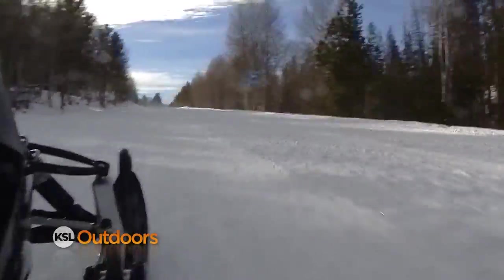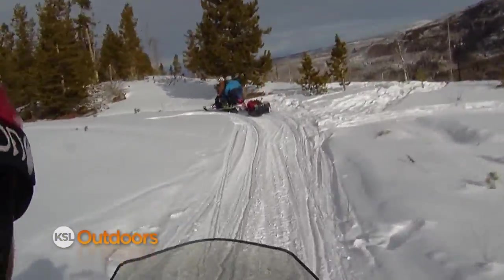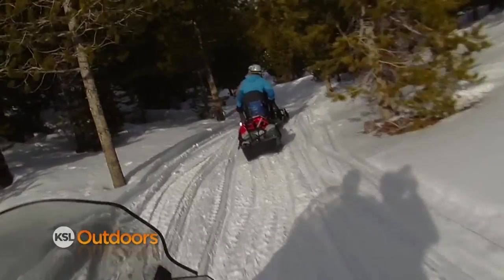Our big yurt trip started at the Bear River Lodge, where they kindly loaned us snowmobiles to haul ourselves and all our gear. We went up the yurt trail about three miles up to the yurt. It's a very easy snowmobile ride — it takes 15 minutes to get up here.